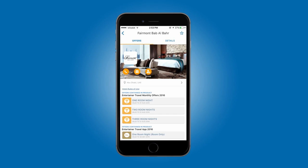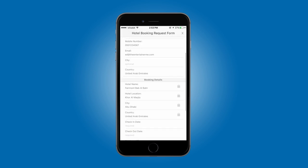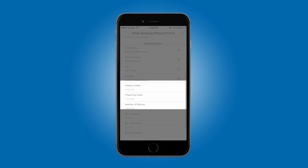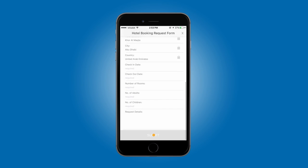You can also submit a booking request form directly from your app. Tap on the email icon and your details will load automatically, so all you need to do is enter your travel dates, room type, and hit submit. Your request form will be emailed directly to the hotel reservations, who will get in touch with you to answer your query and finalize your booking.